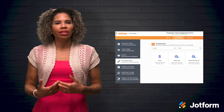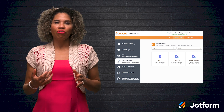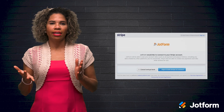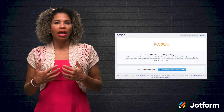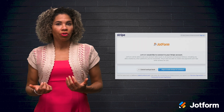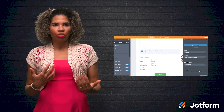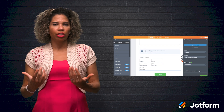But how do you go about adding integrations and widgets? Through the Form Builder, adding widgets takes only a few clicks, and adding integrations is as easy as entering your username and password and authenticating your account. If you end up having trouble with the process, check out our User Guides, which are a great resource for assisting you with any integration issues.